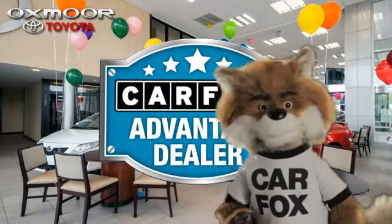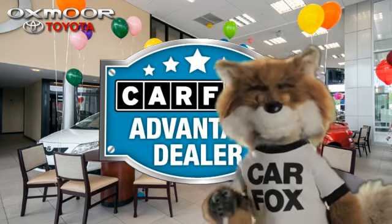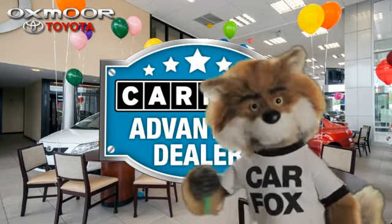Just say, show me the Carfax at Oxmoor Toyota, a Carfax Advantage dealer.